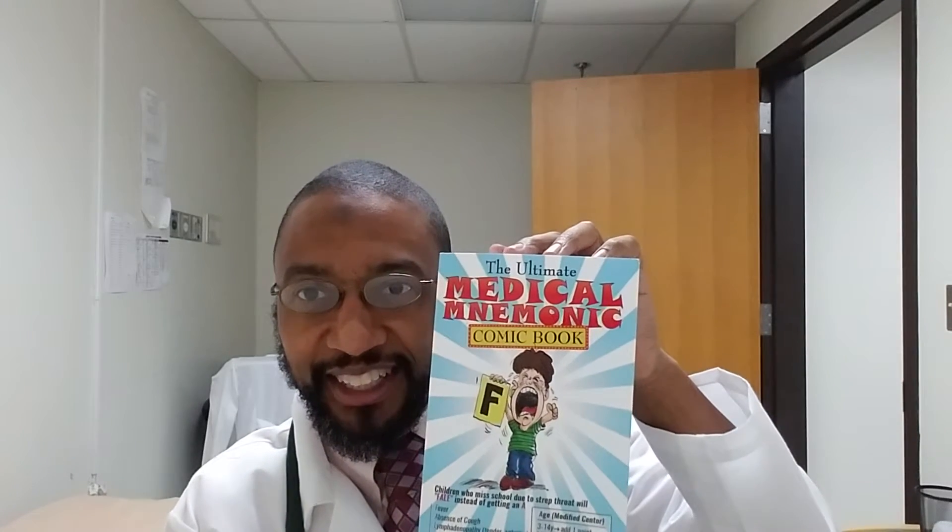I wanted to talk to you tonight about an exciting book that I just received in the mail. It is the Ultimate Medical Mnemonic Comic Book, written by Dwayne A. Williams and Isaac N. Yakubov.